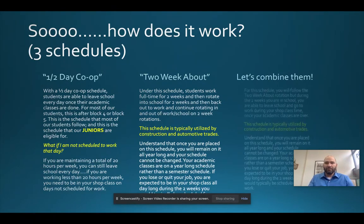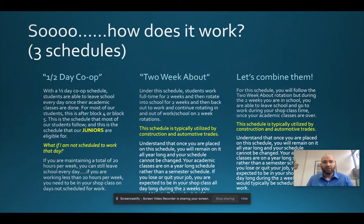The last schedule is a combination of the two. You'd be considered a two-week about student, but you're still eligible to work in the afternoons during your career area time if your employer wants you to come in during the two weeks that you're in school. Half-day is the majority of our students; two-week about is primarily for construction trades and automotive programs.